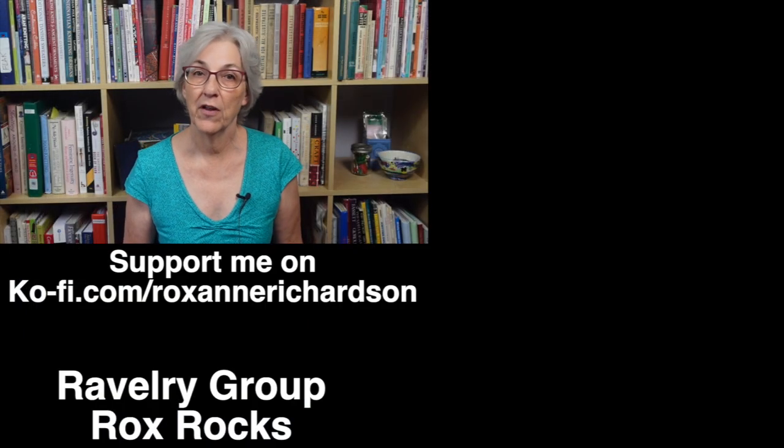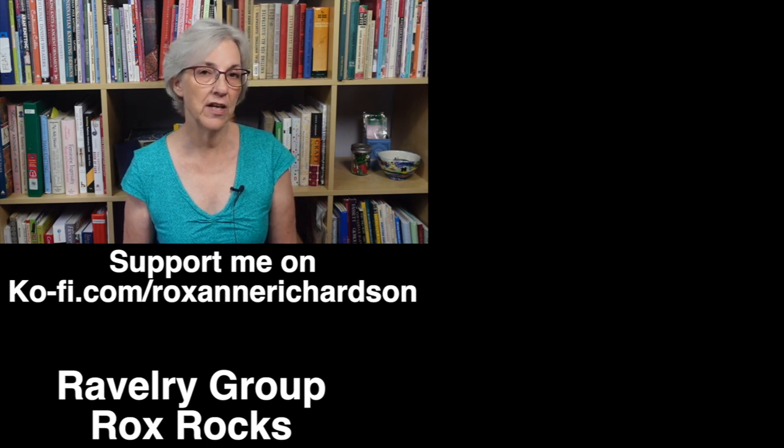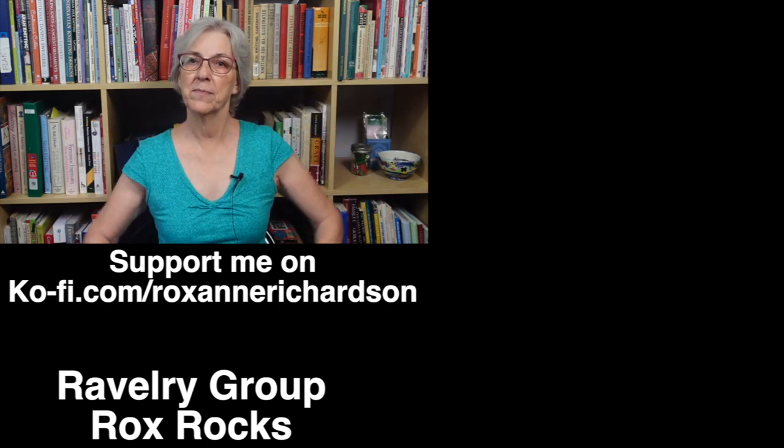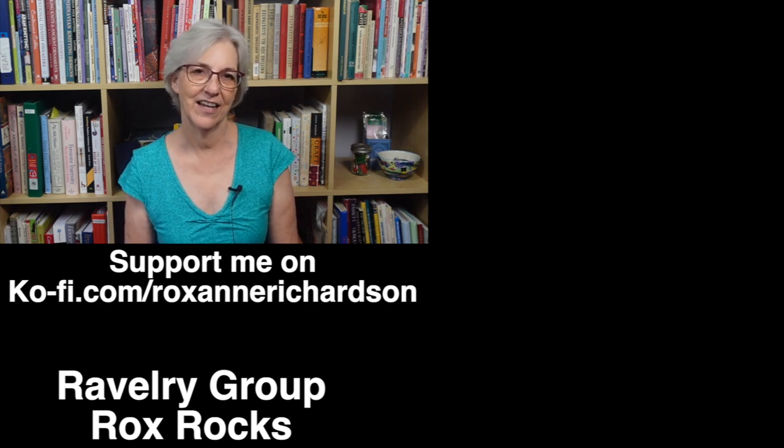That's it for this week's Casual Friday. If you have any comments or questions about today's video or suggestions for future videos, you can leave those in the comments below or join the discussion in my Ravelry group, Rocks Rocks. Thanks for watching and I'll see you next week.